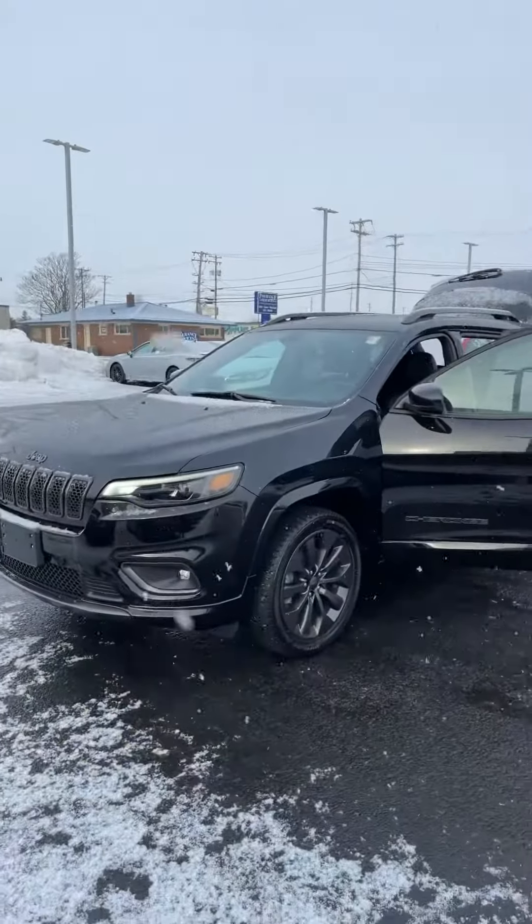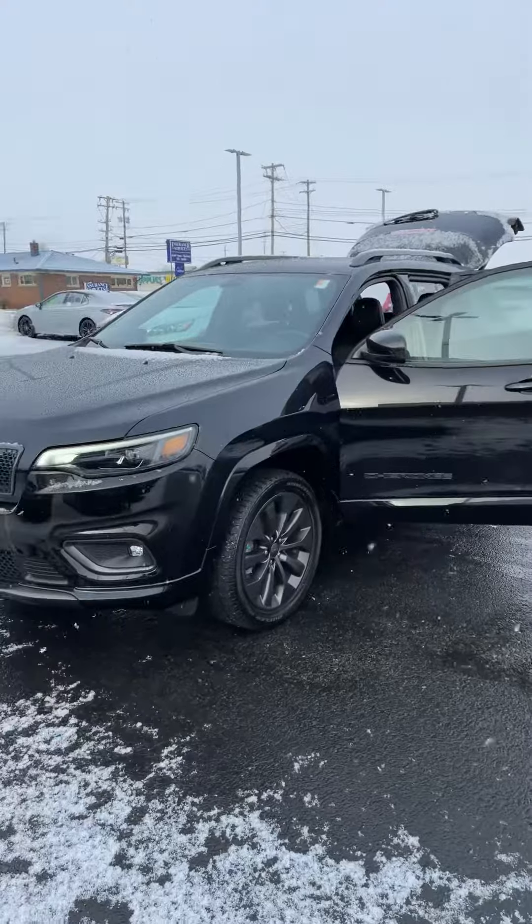Hey Jeremy, Jacob from Firelands Toyota. I just wanted to make you a quick video to introduce myself and thank you for the opportunity to work with you. Also do a walk around on the 2019 Cherokee that you inquired about.